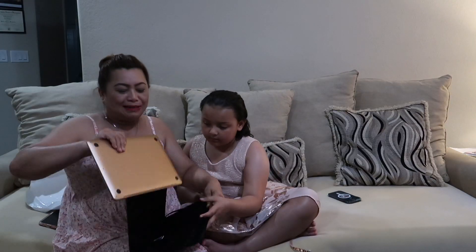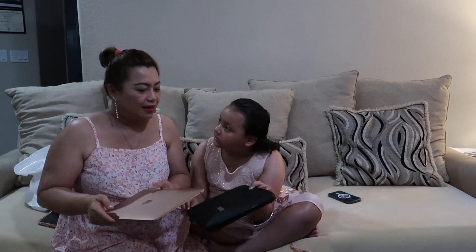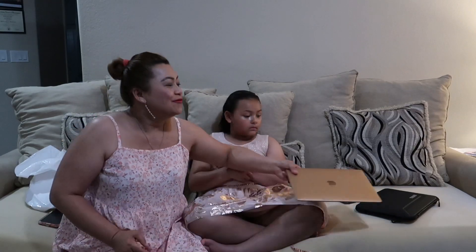Way back in 2019 when I started blogging, my husband gave me a MacBook — this is the MacBook he gave me when I started my social media journey. He also got me a Canon camera with Wi-Fi. He's been a very generous and very supportive husband.